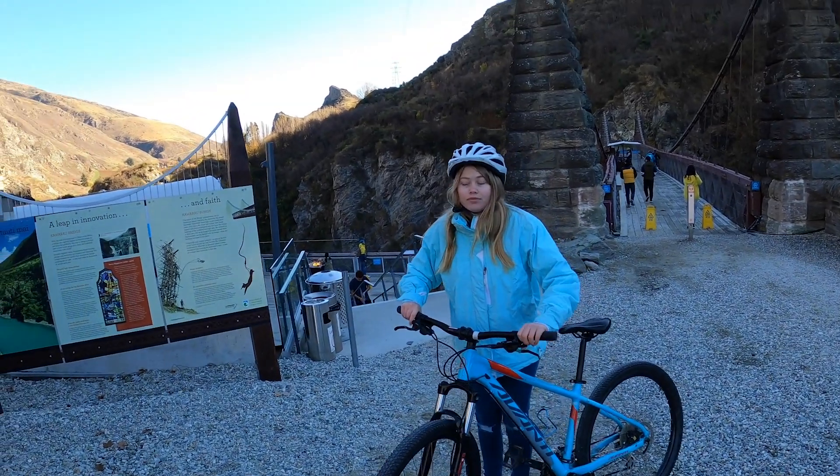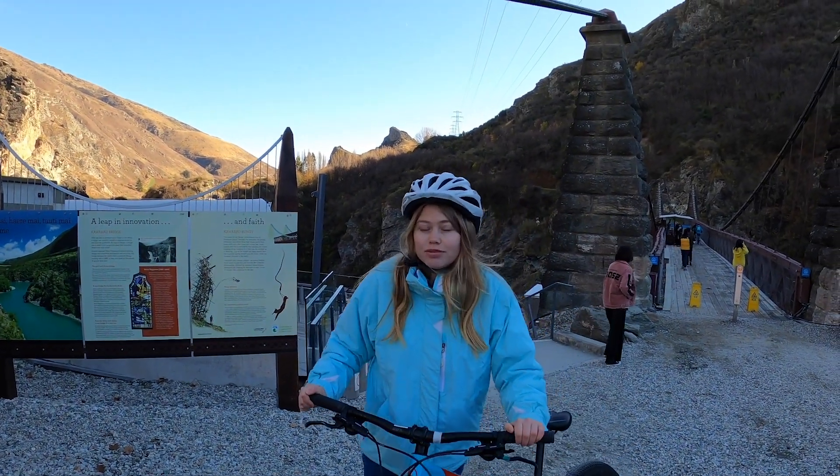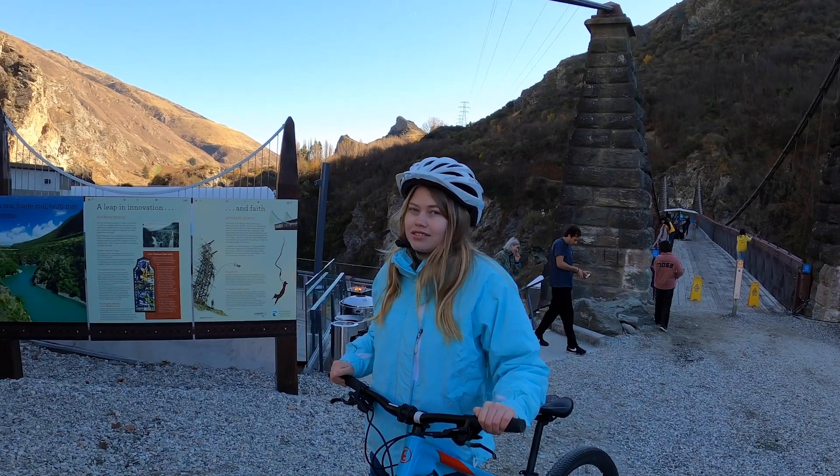So this is actually when bungee jumping first started. It was in the Pacific Islands in Vanuatu, and they did it as a rite of passage - when you became a man, you would jump with vines. Crazy.